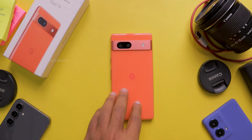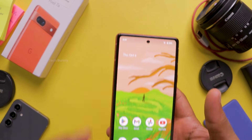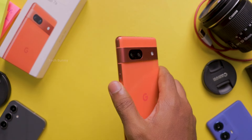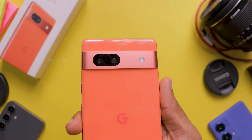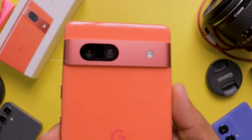Google Pixel phones are known for their outstanding cameras, but does this still hold true for older models like the Pixel 7a? Let's find out. In this video, I tested the Google Pixel 7a's cameras in various settings both outdoors and indoors during day and night. If you're planning to buy the Pixel 7a this year or want to know how this budget-friendly Google device performs in real-world conditions, make sure to watch this video till the end.